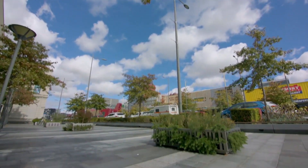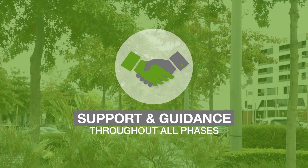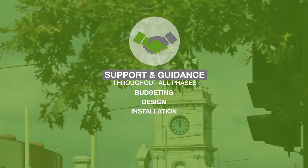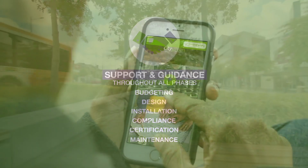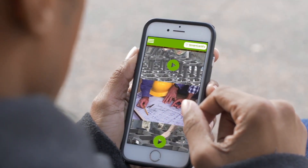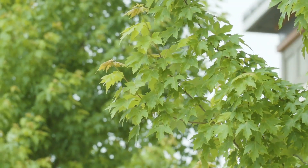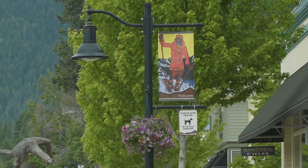To ensure your project is successful, City Green's team will provide support and guidance throughout all phases, from budgeting, design and installation, to compliance, certification, and maintenance. The SmartCertify online support platform also provides information for installers, including real-time guidance and construction certification at the end of the successful project installation.